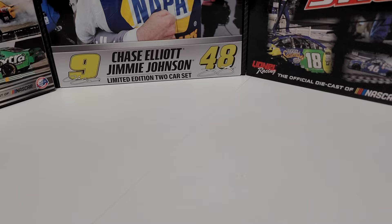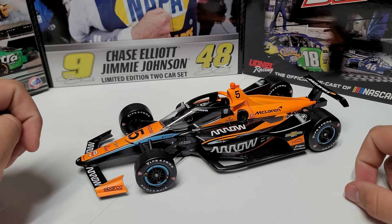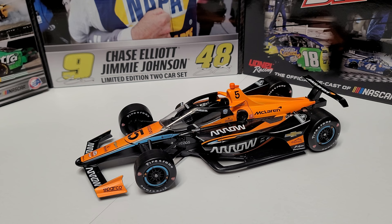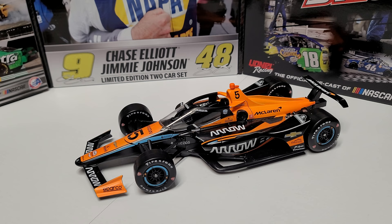Hey everybody, welcome back to another diecast review. Today we are taking a look at — that's right — Pato Ward's 2022 Arrow McLaren SP car. I can't remember the exact name of the team because it changed a couple of times, but yeah, it's the Arrow McLaren car for Pato Ward from the 2022 season. Trying to see if they got the team name on here — yep, Arrow McLaren SP still.